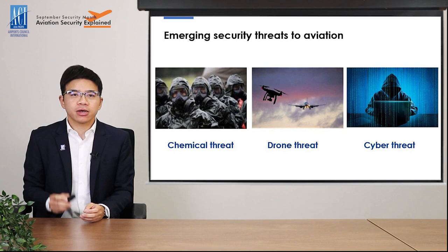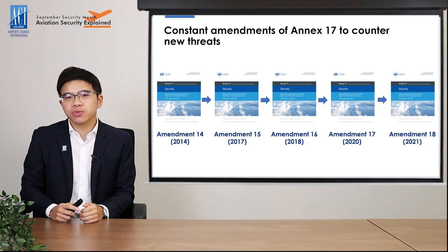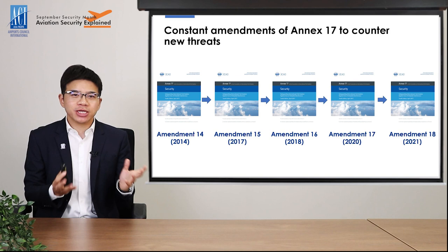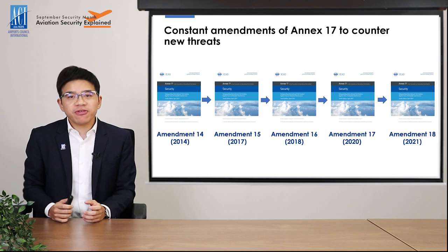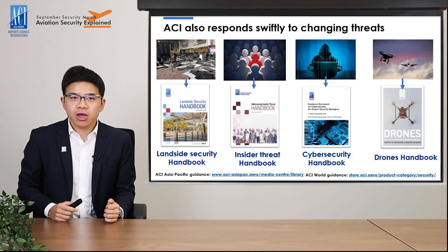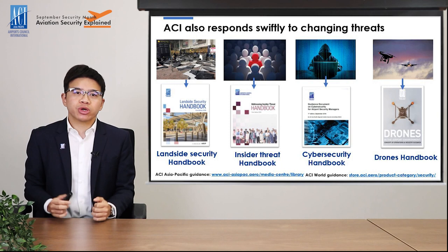In response to this rapidly changing threat landscape, ICAO has constantly been adding new regulations in Annex 17. You will recall from our first video that Annex 17 is the baseline security regulation that all states need to comply with. There has been almost one amendment every year since 2017, and most of the regulatory changes were derived from the emerging threats mentioned. Apart from ICAO, ACI has also responded swiftly to the changing threat environment, publishing different handbooks to assist airports in dealing with the latest emerging threats. You may refer to the link on the slide or in the description section of this video on our YouTube channel to access all the guidance documents.